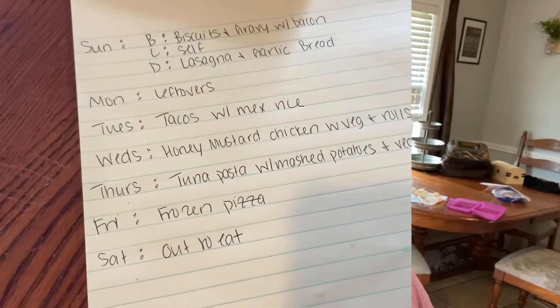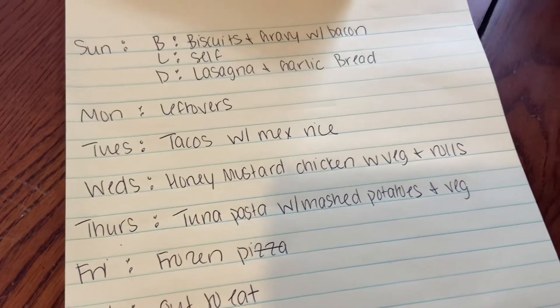Hey guys, welcome back to another grocery haul. Today I went to Walmart and used the grocery pickup, and I spent right at $100. If you're interested in seeing what I got from the grocery store this week as well as my meal plan, then just keep watching. Here is the meal plan for the week.